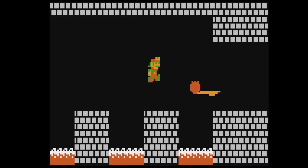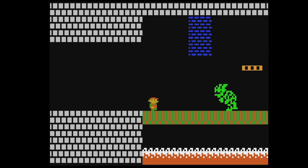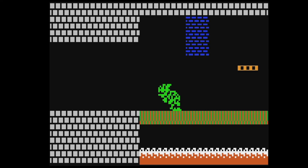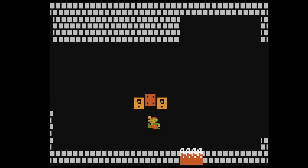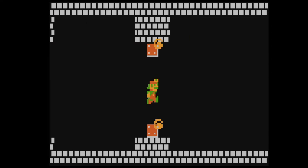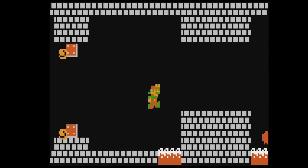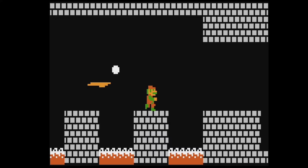Jump over the fireballs, duck. Normal Bowser doesn't fire them like that. I gotta keep my calm here — just gotta stay big and everything's gonna be just fine. If I can hit Bowser when I'm big, then it won't matter.